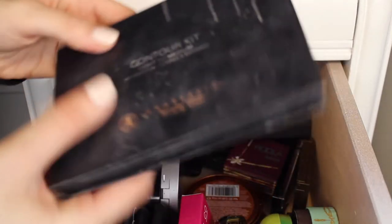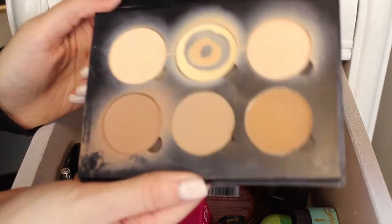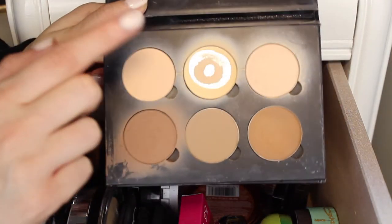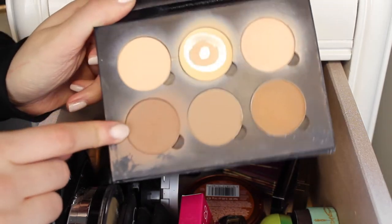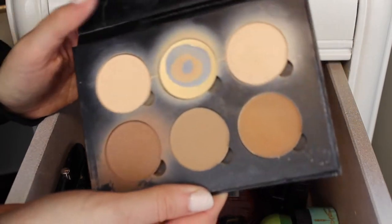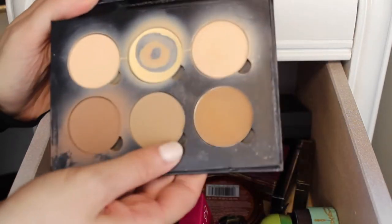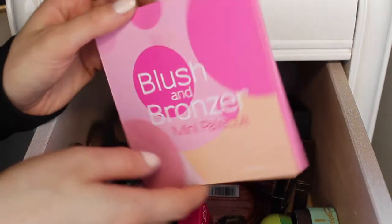The first thing I have is the Anastasia Contour Kit. There's no way I'm getting rid of this — it's one of my favorites ever. The banana shade is almost gone, I really love the sand shade, the shade called Java is my favorite contour shade, and the vanilla shade is super pretty for a subtle highlight. It's an all-around good palette and I'm definitely keeping this one.